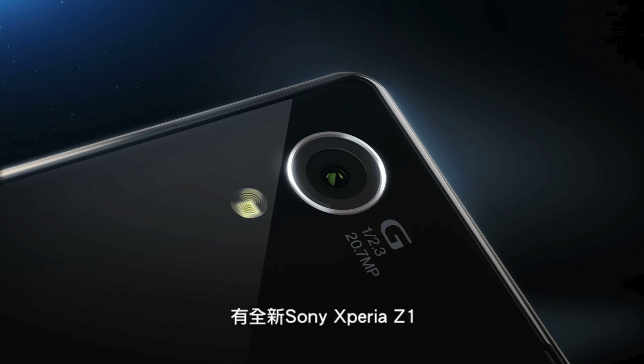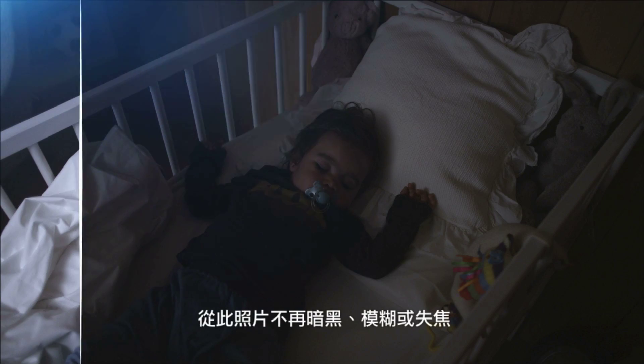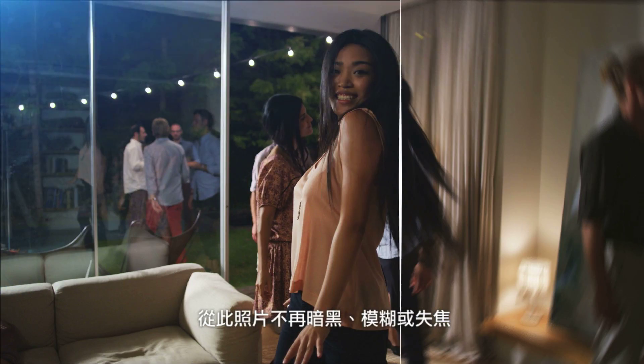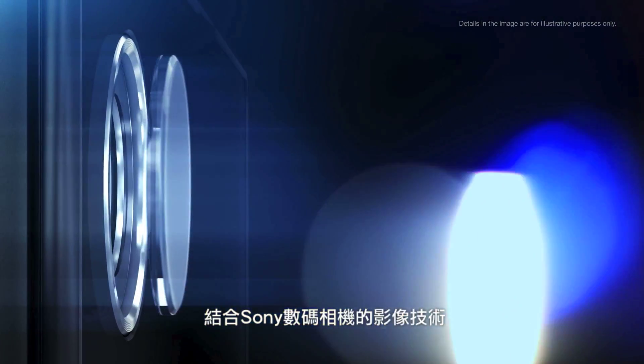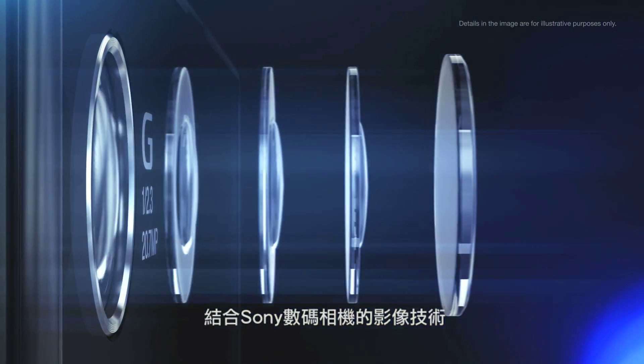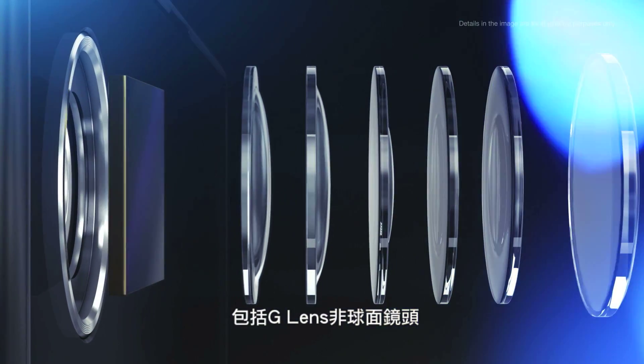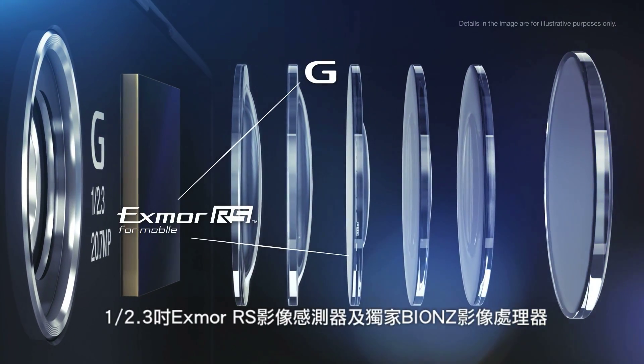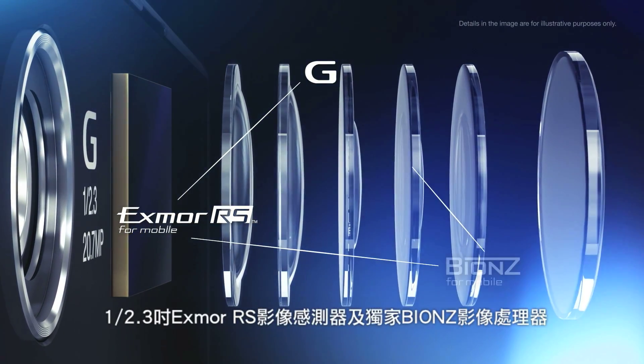Say hello to Xperia Z1 from Sony and goodbye to dark, blurry and out-of-focus pictures. By combining the same imaging technologies found in our compact digital cameras — like the ACE verticals Sony G lens, the 1/2.3 inch Exmor RS custom sensor, and an optimized BIONZ processing engine.